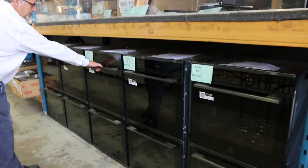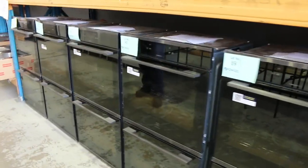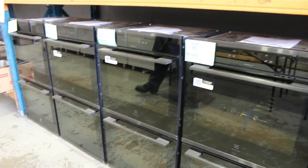Just over here we've got these beautiful double ovens — these are the steam ovens from Westinghouse or Electrolux. They've been really popular, so come and have a look at those ones as well.